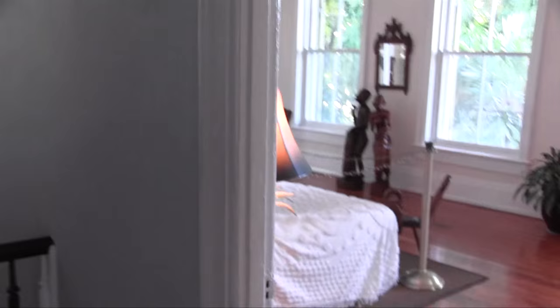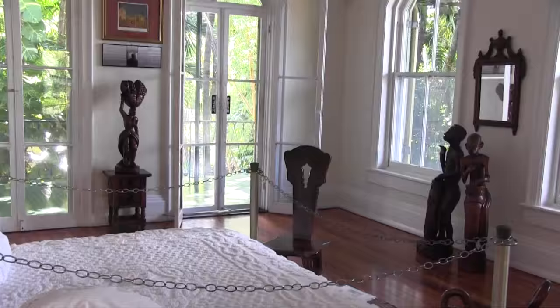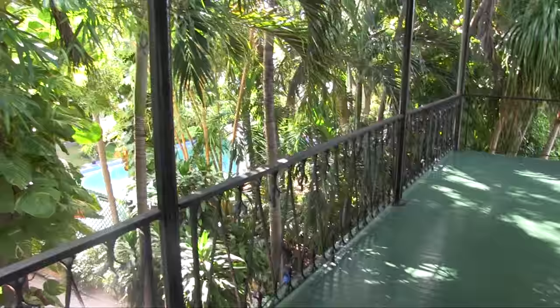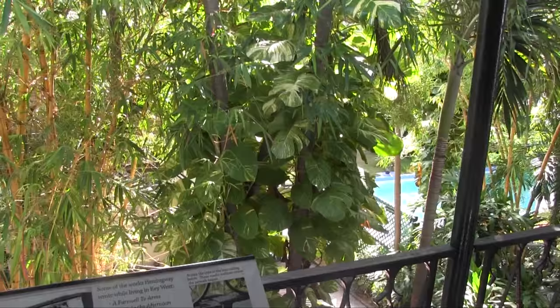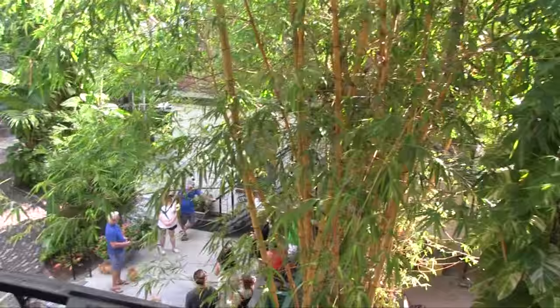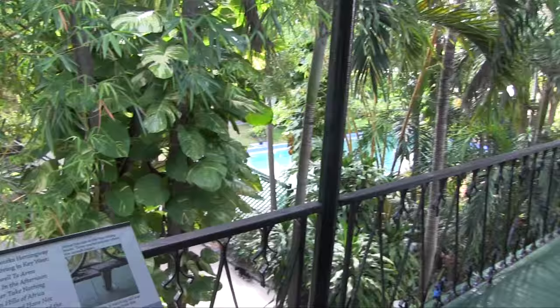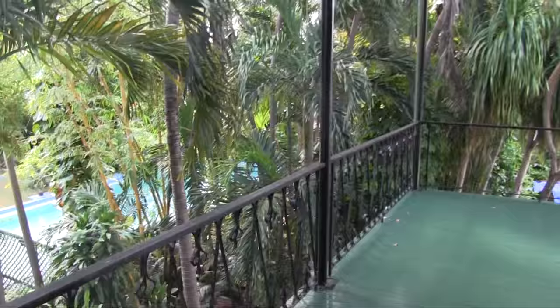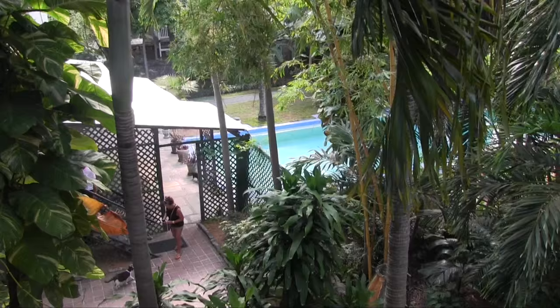Having toured the house, let's go down and take a look at the garden. Before going down, I found my way out to the balcony off the second floor. It said: Ernest Hemingway resided here from 1931 to 1939. During that time, he enjoyed a short commute to his writing studio via a catwalk that once spanned across the gallery roof, connecting the master bedroom porch to his writing studio. He wrote daily from 6 a.m. until noon, producing about 500 to 700 words each day. Seventy percent of his works were written during the nine years he lived in this house.